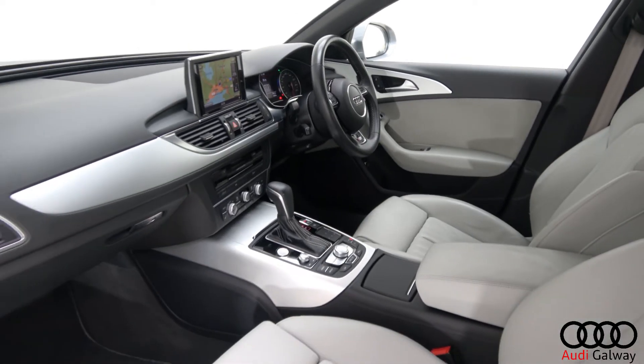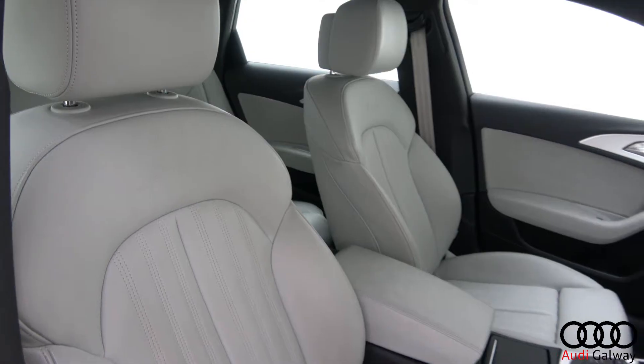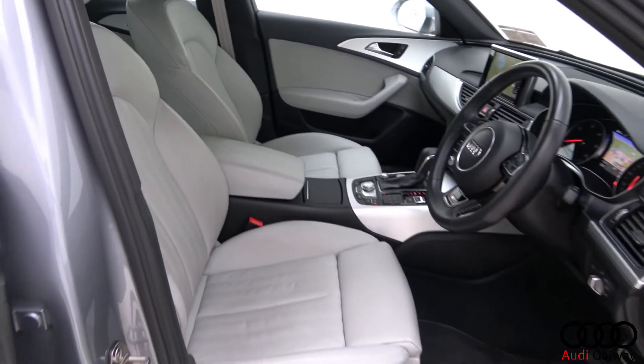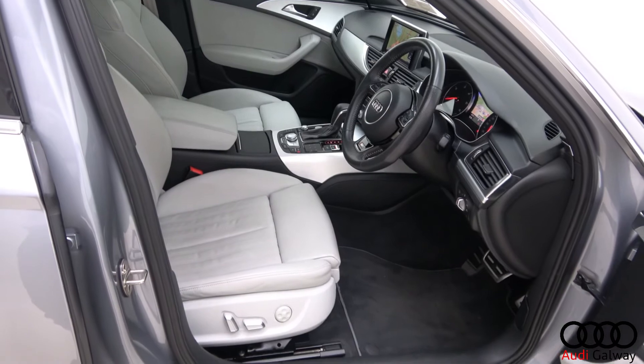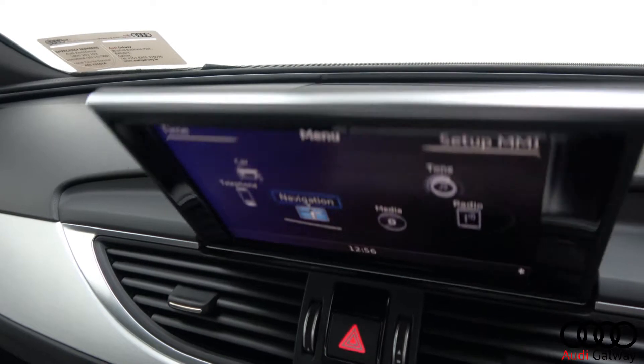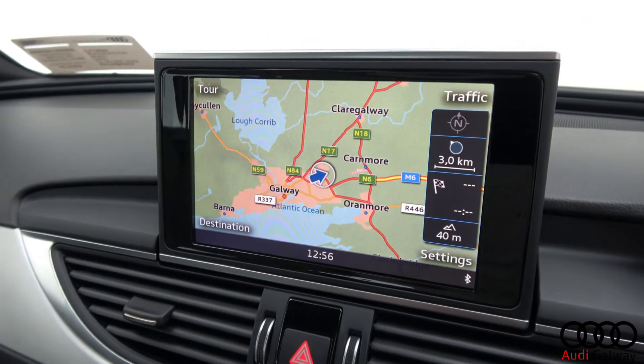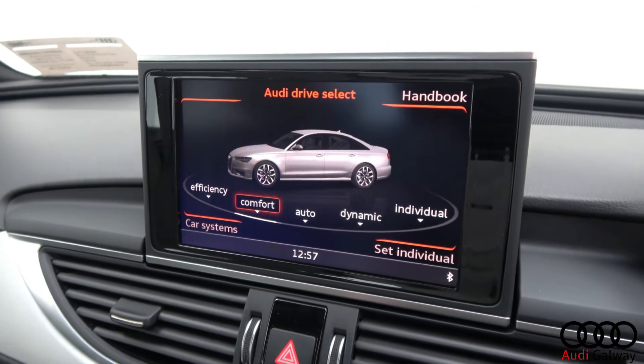The interior features silver Valcona leather with brushed aluminium trim, electrically adjustable S Line heated front sports seats with electric lumbar support and driver seat memory function, Audi MMI navigation plus with touchpad, and Audi drive select.